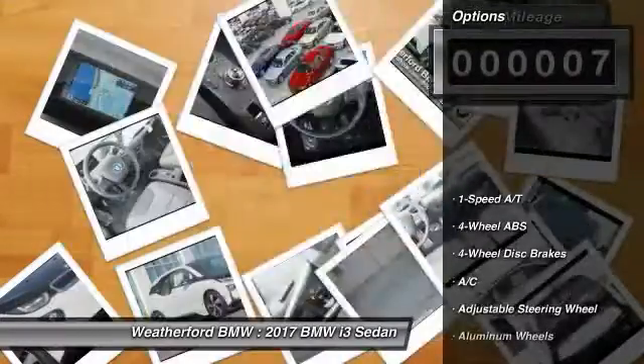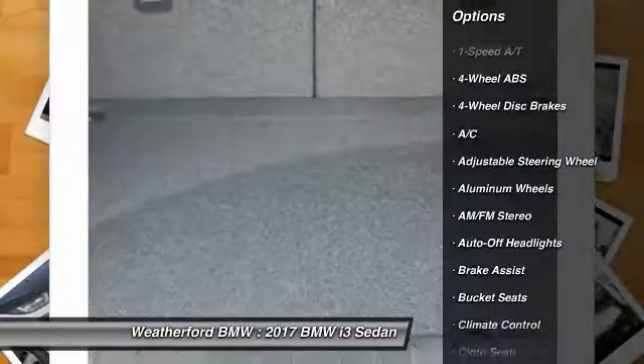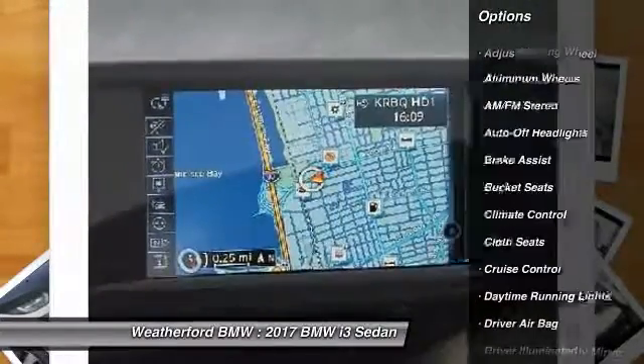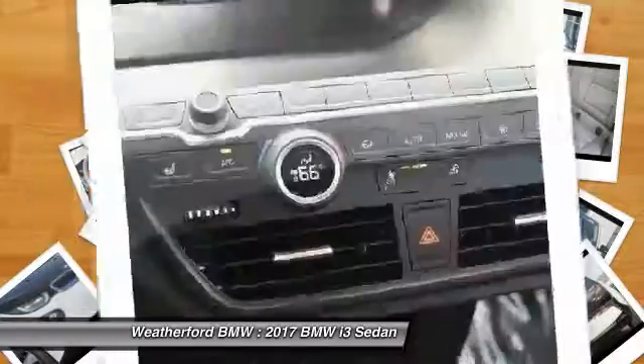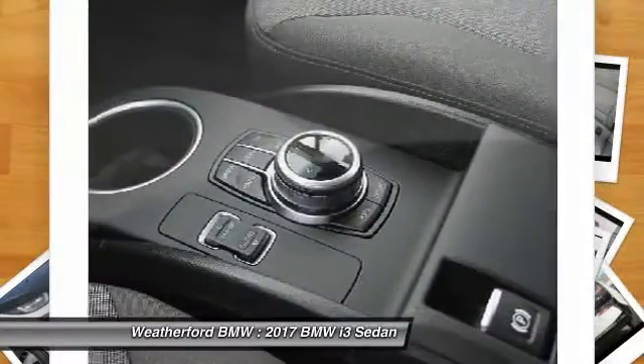Here are some of this vehicle's great options: keyless entry, navigation system, leather-wrapped steering wheel, power steering, driver airbag, adjustable steering wheel, front floor mats, four-wheel disc brakes, keyless start, and cruise control.